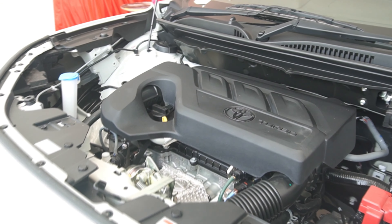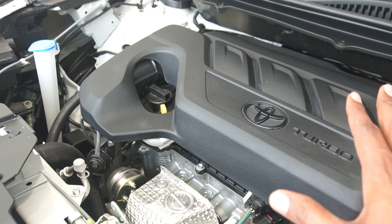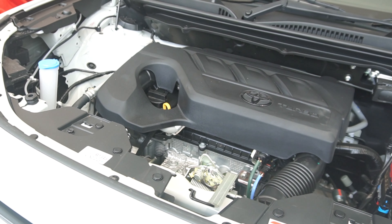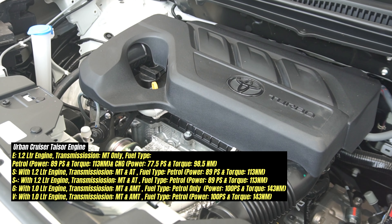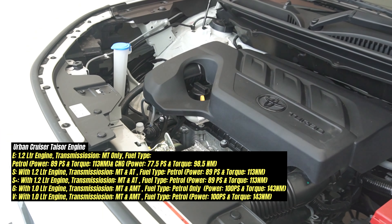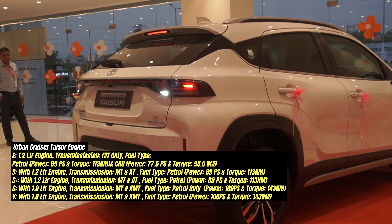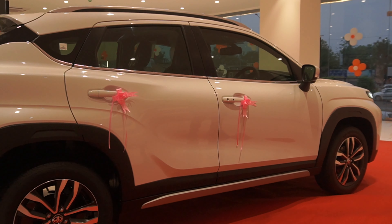The car has two engine options: a 1.2-litre naturally aspirated petrol engine and a 1.0-litre turbocharged petrol engine. The 1.2-litre naturally aspirated engine also has a CNG option. The company claims a CNG mileage of approximately 28.5 km per kg, which is a decent figure. For petrol, the company claims up to 22 km per litre, varying by transmission. The AMT variant offers the best mileage at 20.4 km per litre.